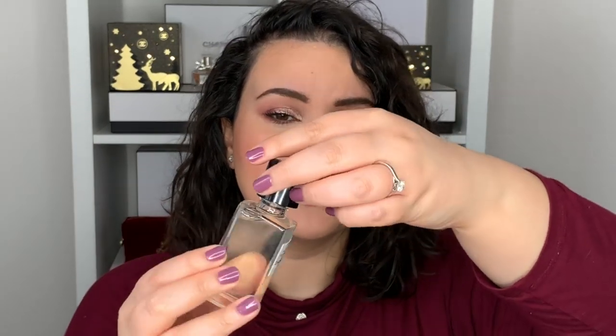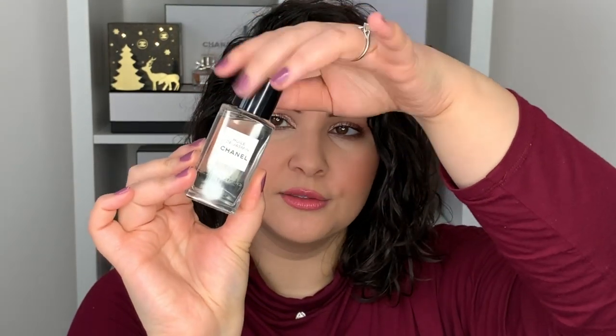Last but not least, my most splurge-worthy item is the Huile de Jasmin de Chanel — a beautiful facial oil with jasmine. It is absolutely decadent, which is the best word I can use to describe it. It has a very light jasmine scent that's not overwhelming. I've used it last night and this morning already, but it's still too early for a full review — I'll share that with you guys as soon as I can.